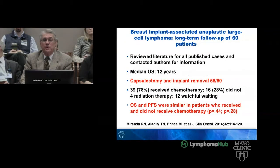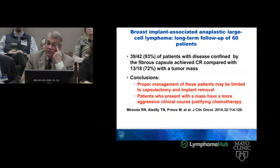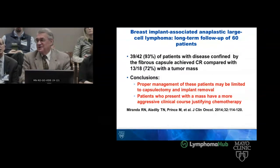Interestingly, 78% were treated with chemotherapy, and the initial report actually came from our institution. Basically it did not matter what treatment you received — patients did okay. In 93% of patients with disease confined to the fibrous capsule, a complete remission was achieved, compared with 13 of 18 patients who had a tumor mass. The proper management is limited to capsulectomy and implant removal. I have seen a handful of these cases, but this was the only one where initial tissue suggested lymphoma and then surgery showed it was not there.